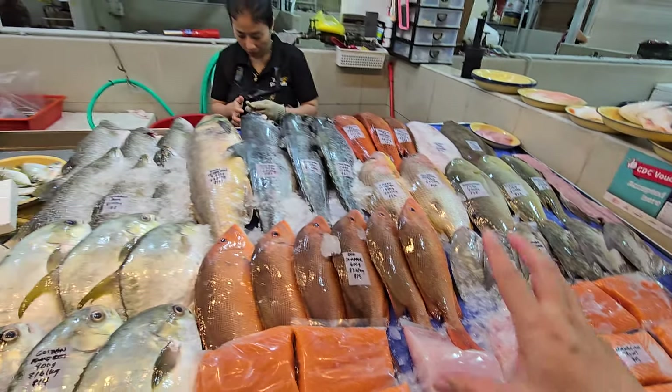Para fish is a very clean-tasting fish. Great for steamboat or steaming — doesn't have a fishy taste. If you don't like fishy taste, go for para fish. Today no Tasmanian salmon, so we have Norwegian salmon for you instead — big fillets at $15.